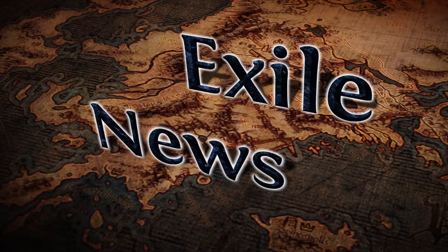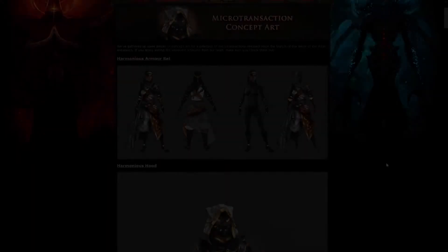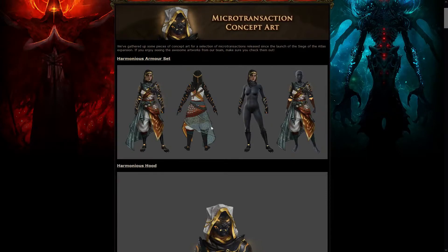Good day everyone and welcome to Excel News, the weekly show that brings you all the important news and information on Path of Exile, starting the week with some microtransaction concept art.